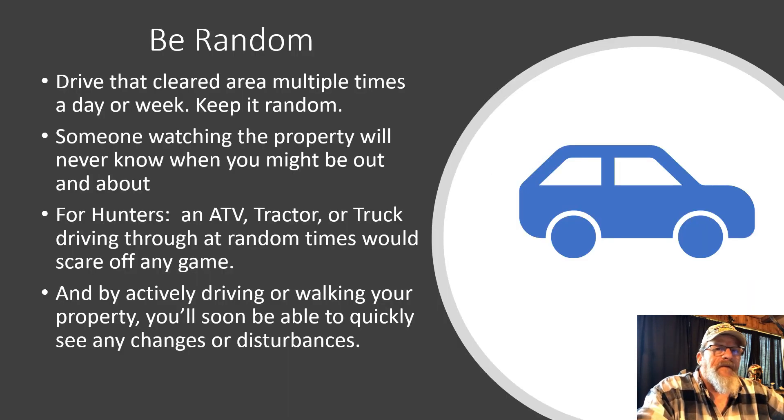When the area is clear, be random with your patrols. Drive through multiple times a day or week — mornings, afternoons, evenings — be random with it. Someone watching the property will never know when you're out and about. For hunters, an ATV, tractor, or truck driving through at random times will scare off any game. By actively driving or walking your property, you'll quickly see any changes or disturbances. If one day everything looks clear and the next day there's trash, you'll know someone's been in the area. If your signs are numbered, you'll also be able to see if someone has taken them down.